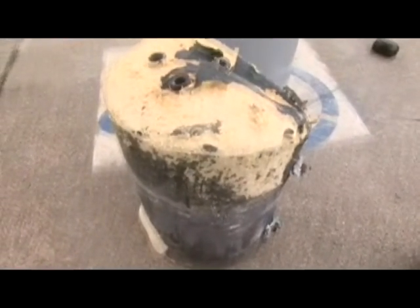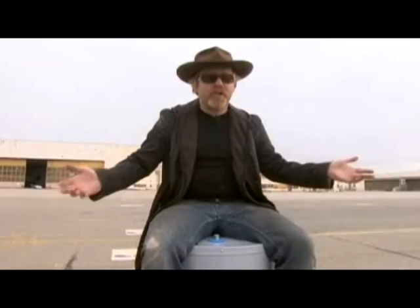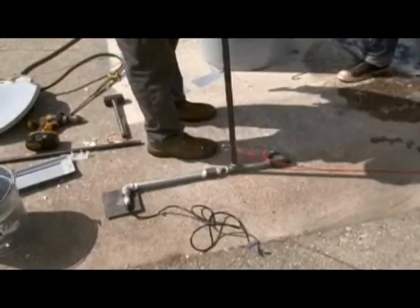Small, no boom. Medium, boom. Extra-large, kaboom.